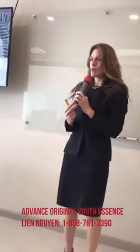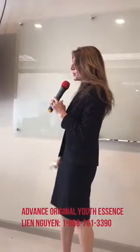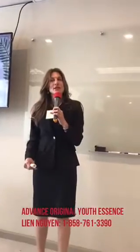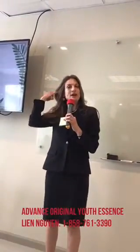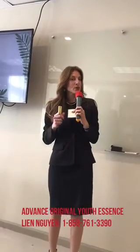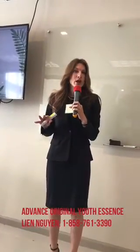My name is Jody Adams. I work with the research and development team where we manufacture the Youth Essence. My job is to source the materials that we use in the product. I'm here to explain how we sourced a lot of the materials in the essence and what each one of them does, to help you understand why it works so well.